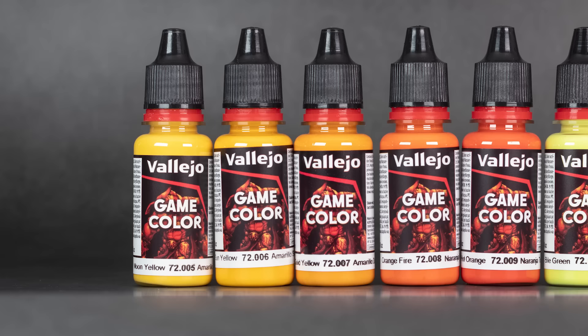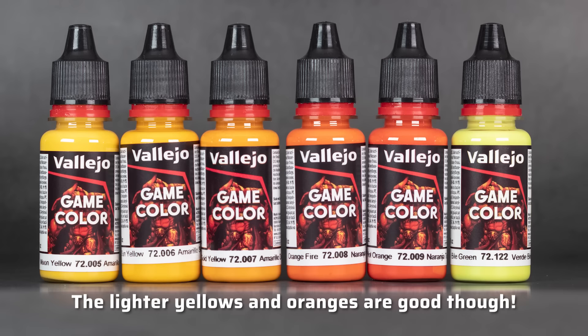The only colors that slightly disappointed me in terms of opacity were most of the yellow and orange paints and Baal Green. Since the other colors cover so amazingly I had hoped Vallejo had finally cracked the code for yellow and orange paints that aren't a pain, but no. The Game Color yellows and oranges still require quite a lot of coats to become fully opaque. At least they're a little better than their Citadel counterparts, but don't expect miracles.